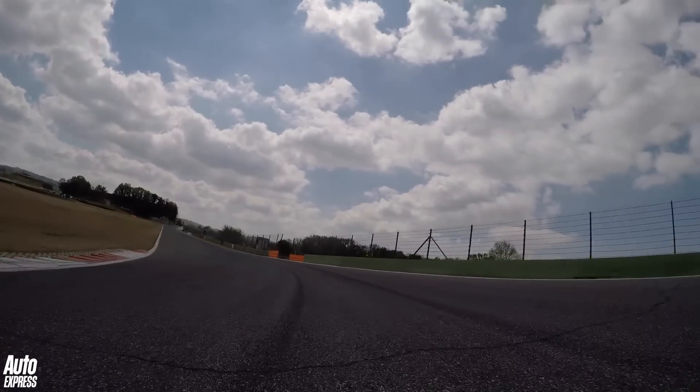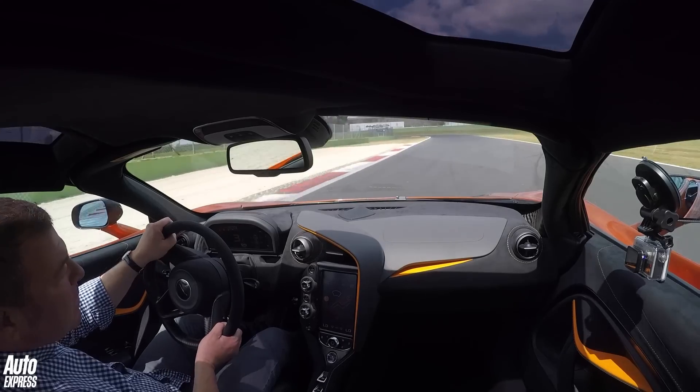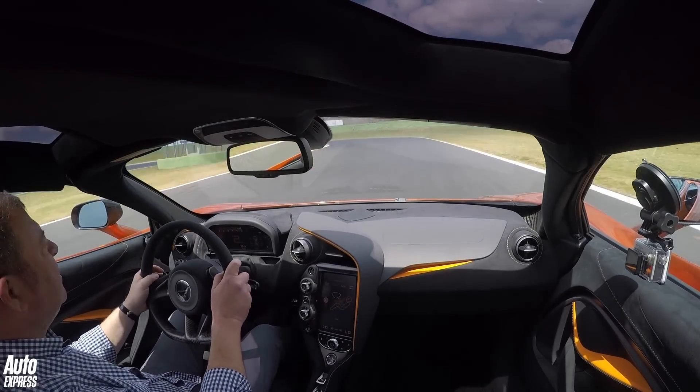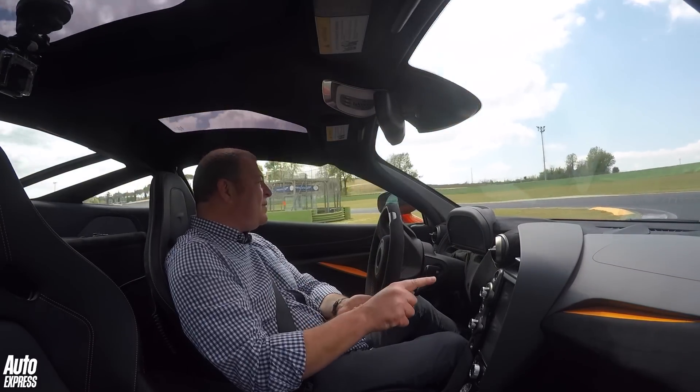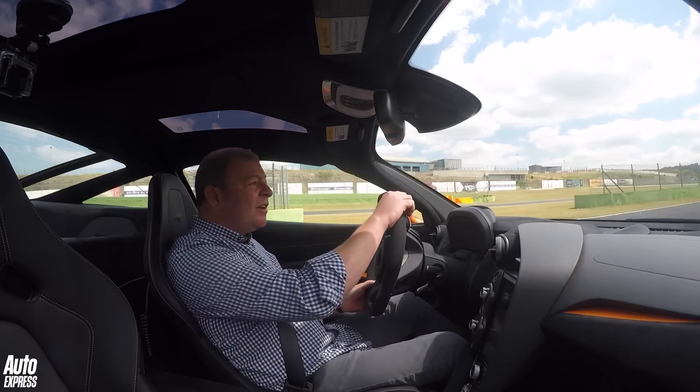The 720S is one of these cars that just makes you think, where is this all going to end? How much more power, how much more performance are they going to be able to throw at these things before somebody somewhere says no, stop that — it's silly, it's ridiculous, it's more than fast enough. I don't know.